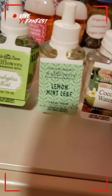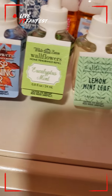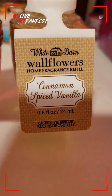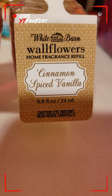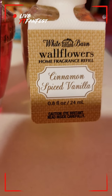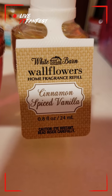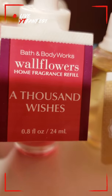Hello everyone and welcome back to my channel. Today's video will be based on some Wallflower refills. To start off, I have the Cinnamon Spiced Vanilla scent. This is a very nice scent — you do smell the cinnamon and a little bit of spice, and the vanilla, but the vanilla is a very low-toned vanilla, so the cinnamon is the main scent that will hit you.